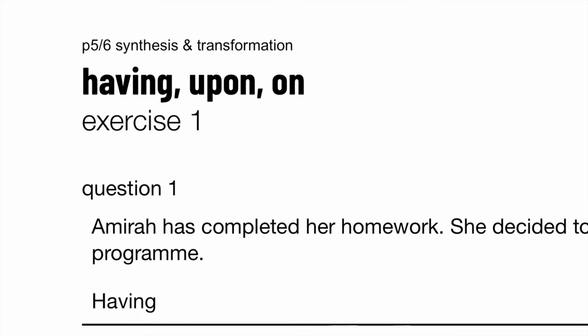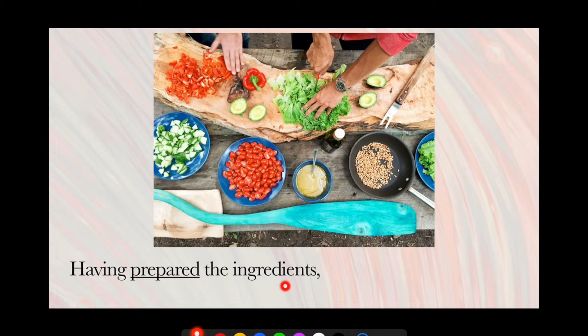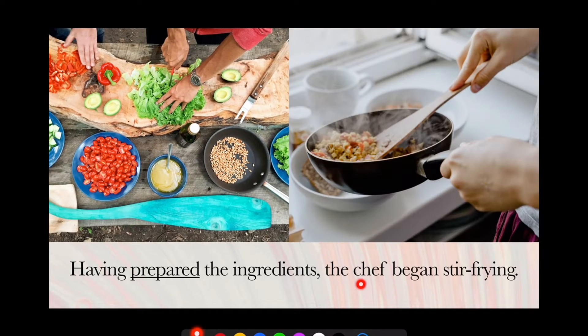Now, how does this work? Before we begin with the questions, let's have a few examples. Having prepared the ingredients, the chef began stir-frying. So you see how that works. Number one, this shows you that this action happened first, then this action took place. So basically, it's a way of telling you which action took place first — prepared the ingredients first, then began stir-frying.